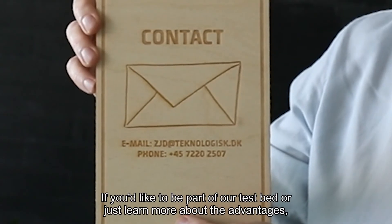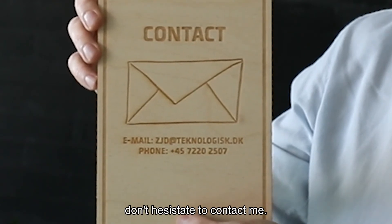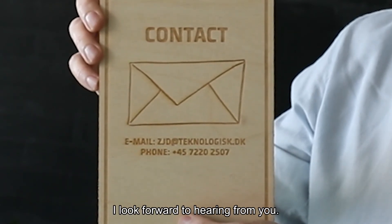If you'd like to be part of our testbed or just learn more about the advantages, don't hesitate to contact me. I look forward to hearing from you.